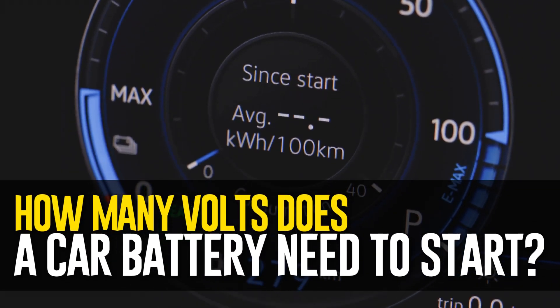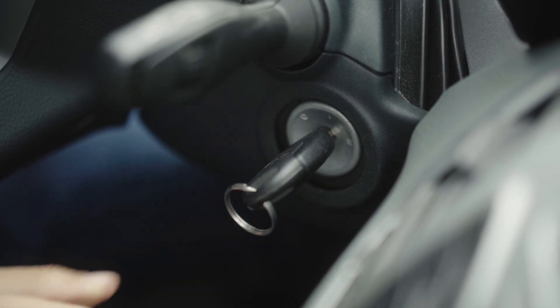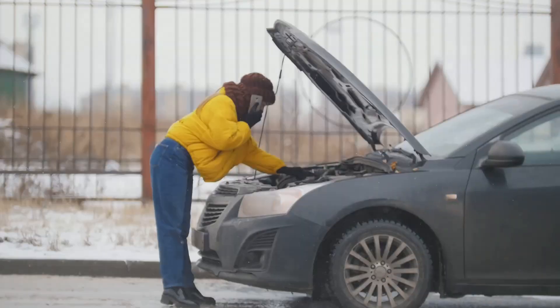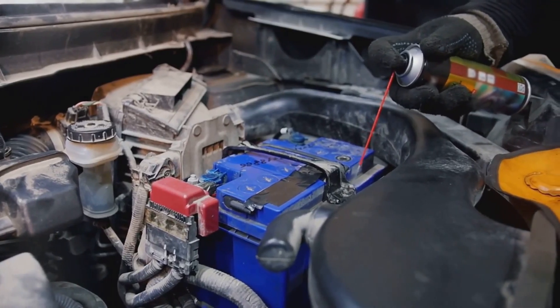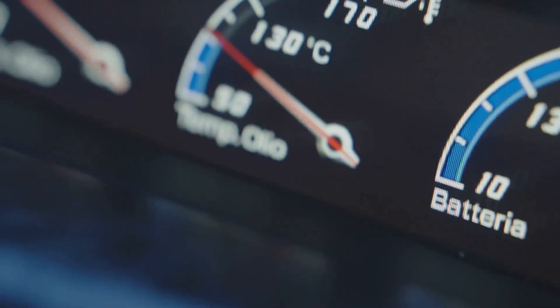How many volts does a car battery need to start? Depending on a number of variables, the required voltage differs. The starting voltage may vary by season — summer or winter. The size of the engine and the requirements for gas versus diesel engines also differ, as does the engine's temperature — whether it is cold or already heated.